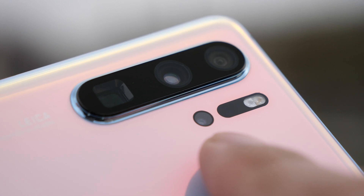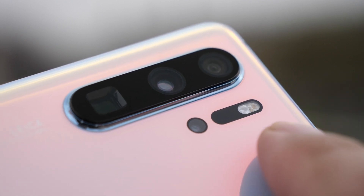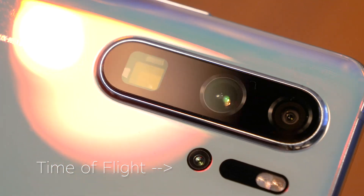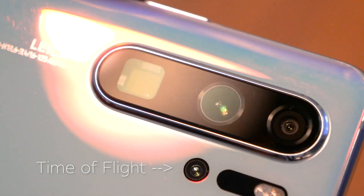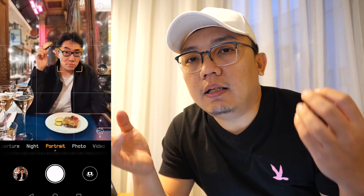In actual fact, the P30 Pro is a quad camera system. From the back it may look like there are only three lenses, but there's also another lens at the bottom — a time-of-flight camera. This is a quad camera system by Leica.